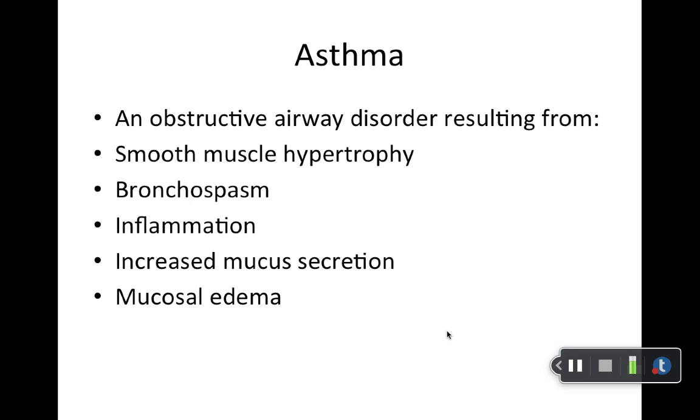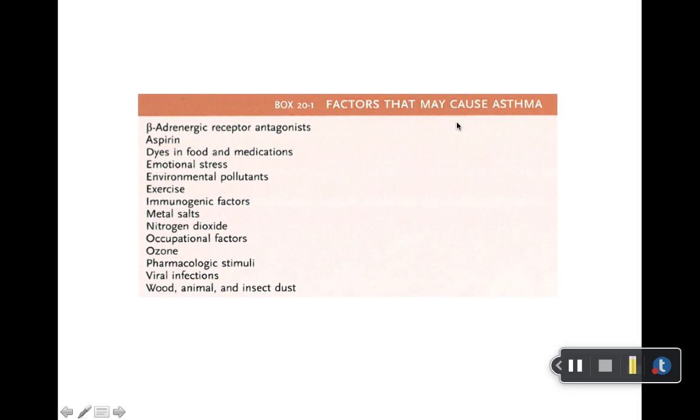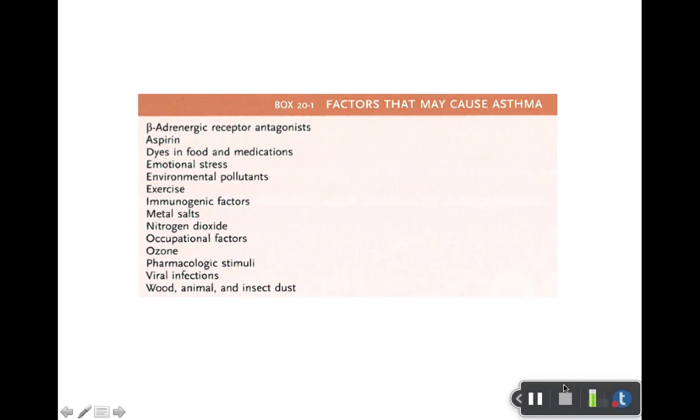Let's get into the presentation. First, just background — stuff you should be seeing in pathophys and ICM. Just read through it; nothing really big. There's an FYI table about pharmacological stimuli that can exacerbate breathing disorders. From the cardiology module, we talked about how beta blockers can exacerbate asthma or COPD. Aspirin is another one listed. This is just an FYI table — don't stress about memorizing it.